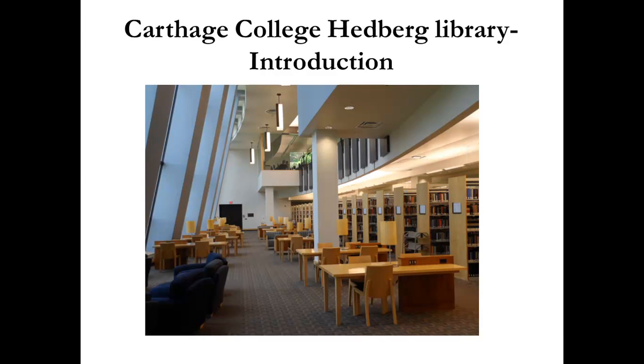Hi, welcome to the Carthage College Hedberg Library. I will give you a short tour around the library.